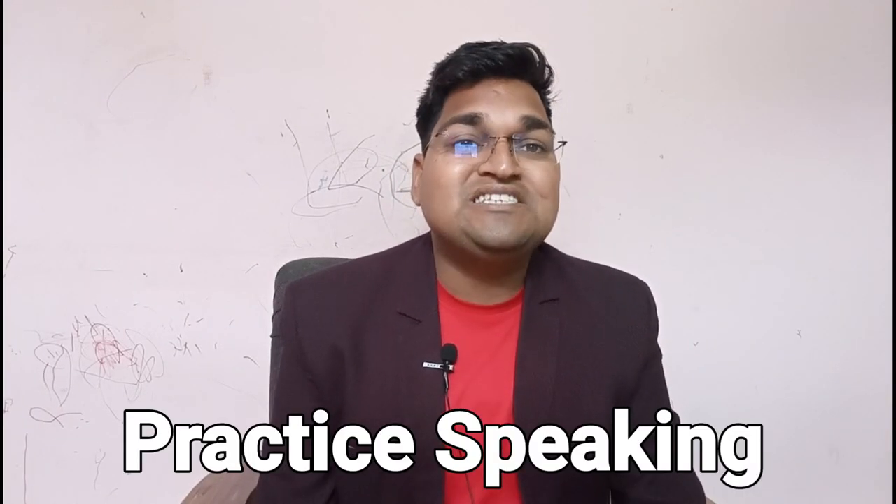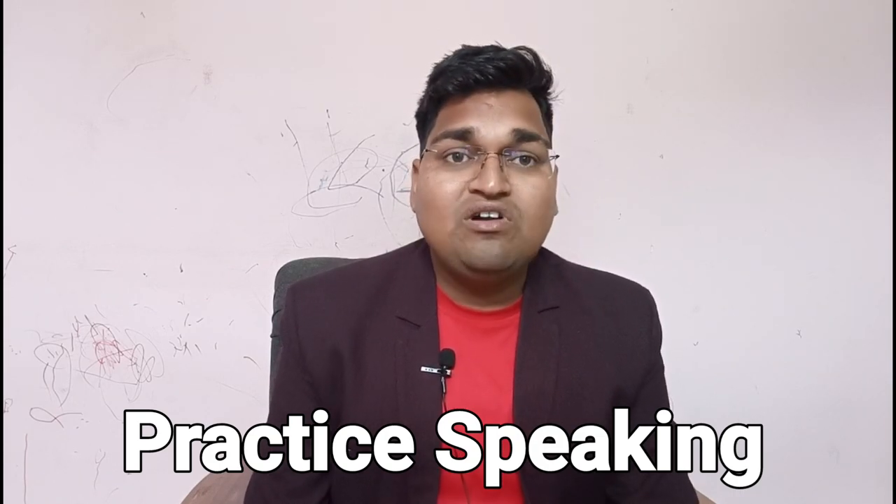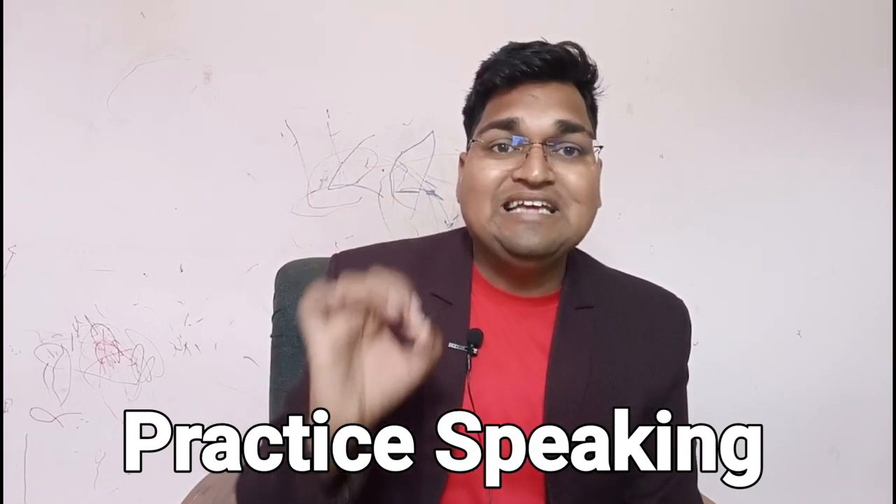The third point is to practice speaking. The only way to improve your English speaking skills is by practicing. Find someone to practice with, whether it's a friend, family member, or a language exchange partner. Practice on a regular basis and don't be afraid to make mistakes. The more you practice, the more confident you'll become.